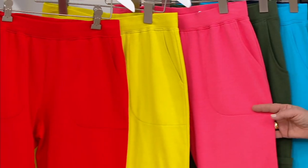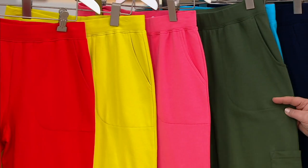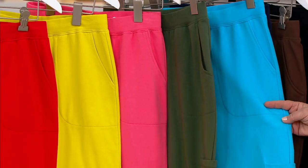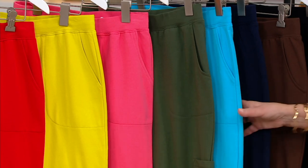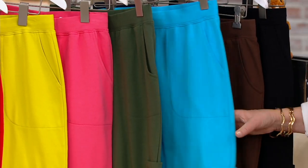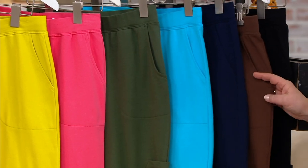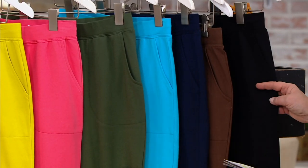Then we also have the warm coral, the dark olive. This color is dark turquoise, but more of like a swimming pool blue — it's not really dark, it's more of a bright turquoise. Then we have the navy, of course, and here's your chocolate, and we have them for you in black.